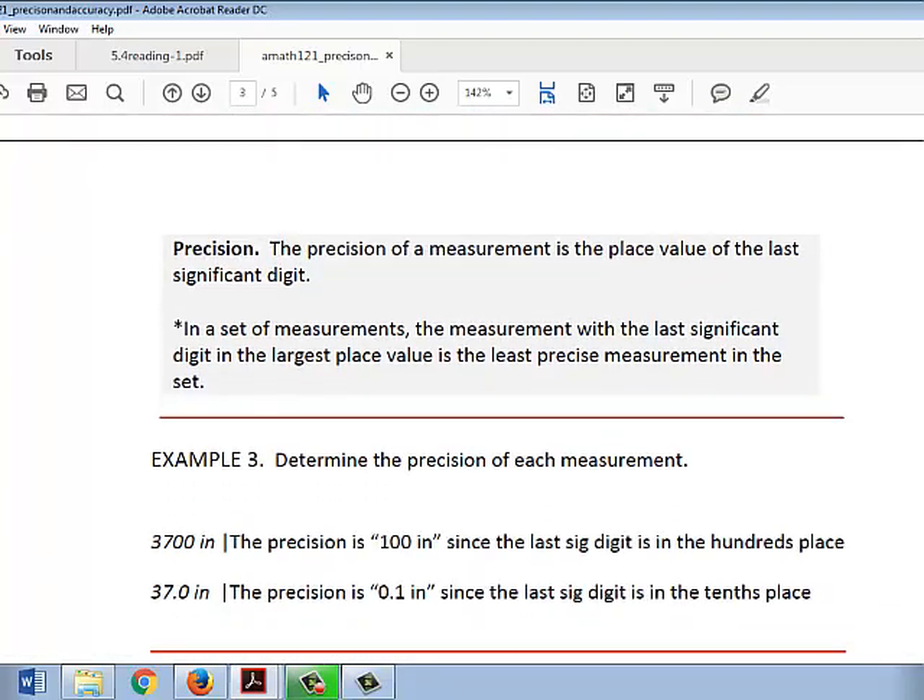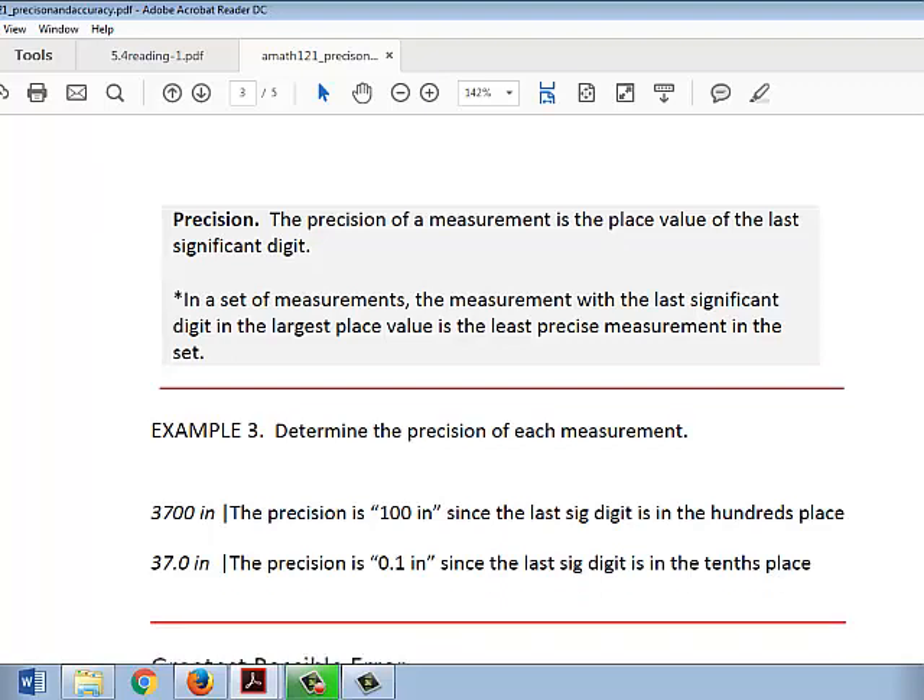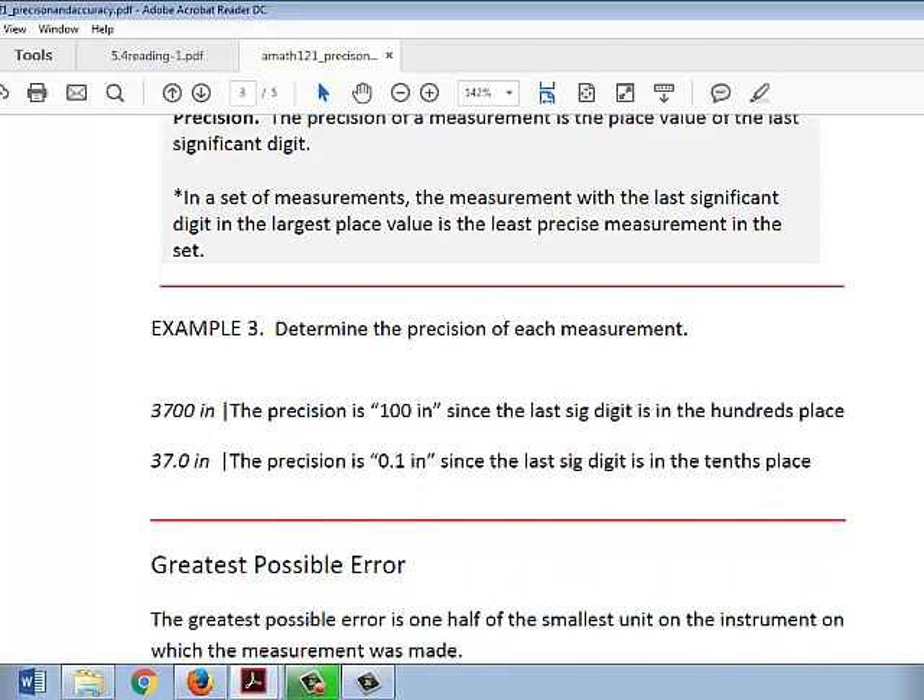The precision of a measurement is the place value of the last significant digit. In a set of measurements, the measurement with the last significant digit in the largest place value is the least precise measurement in the set. For example, 3700 inches: the precision of this measurement would be 100 inches, since 7 is the last significant digit — the digit furthest to the right that's significant — and 7 is in the hundreds place, so this measurement is precise to 100 inches.